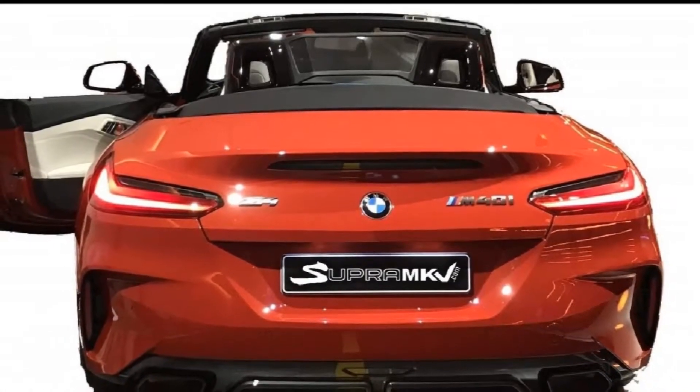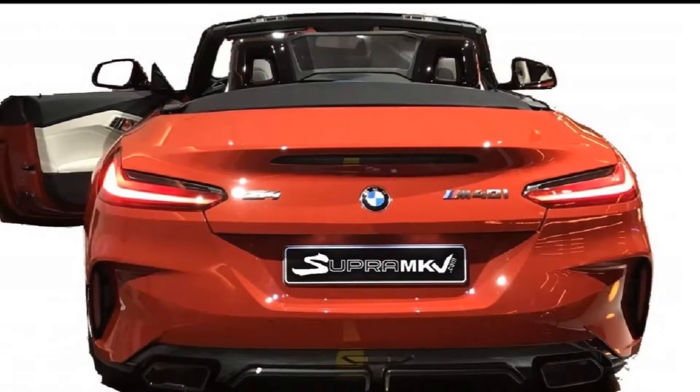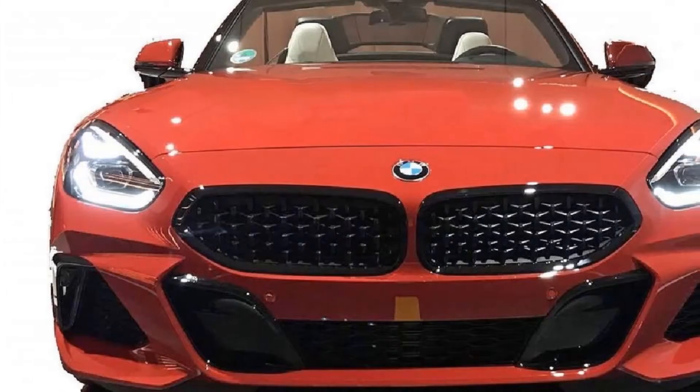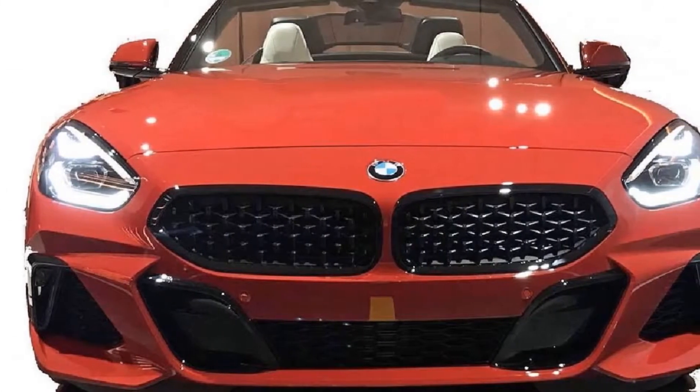It could be debuting soon, however, as a set of pictures have leaked to a number of BMW enthusiast sites, offering a look at the convertible from several angles.